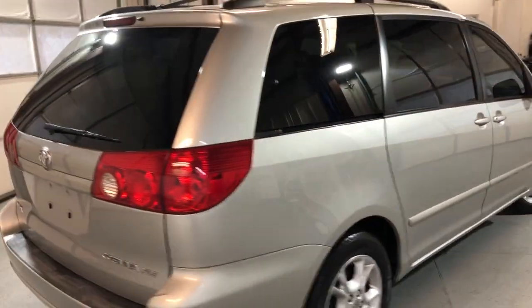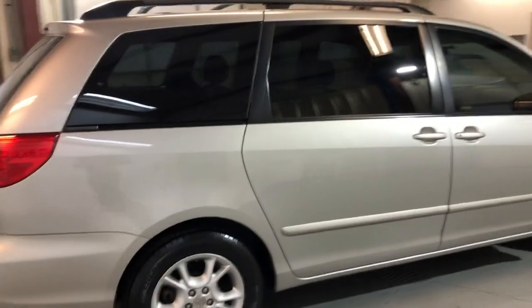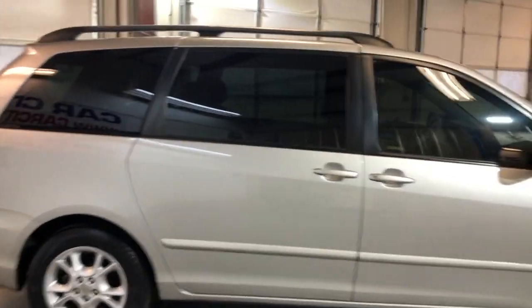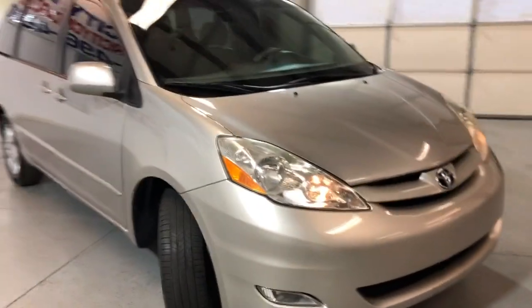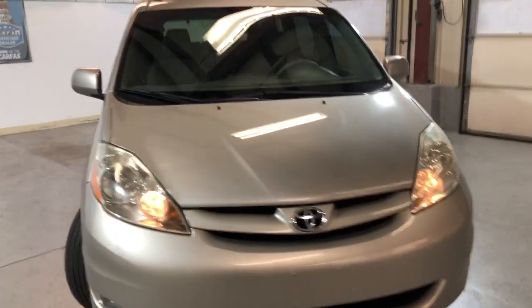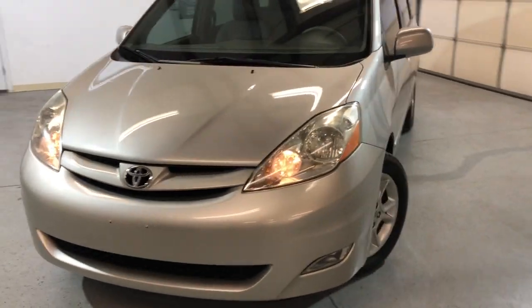The body looks pretty nice, nothing major. It's got alloy wheels, Michelin tires, no rust, fog lamps, tinted windows — nice and clean all around.